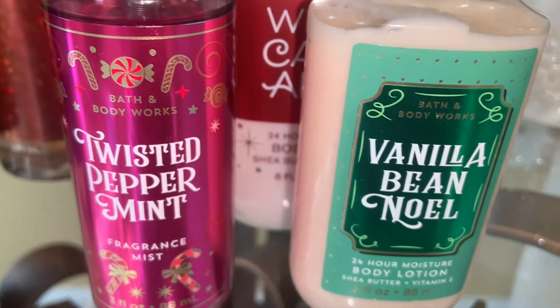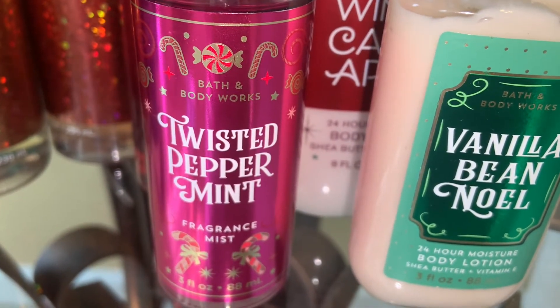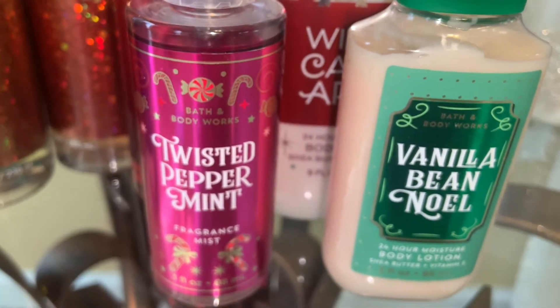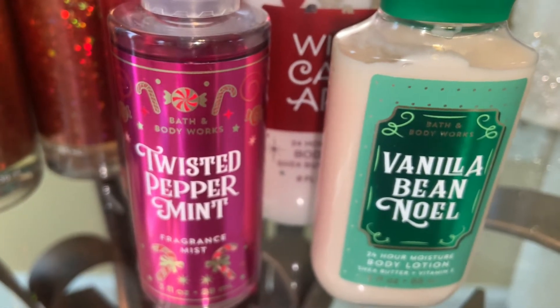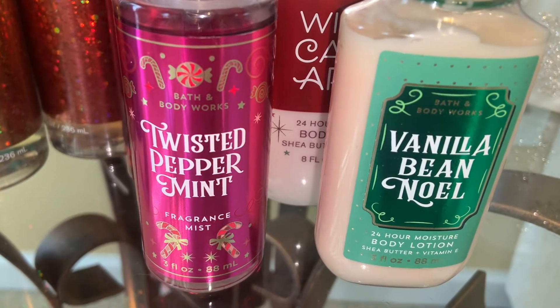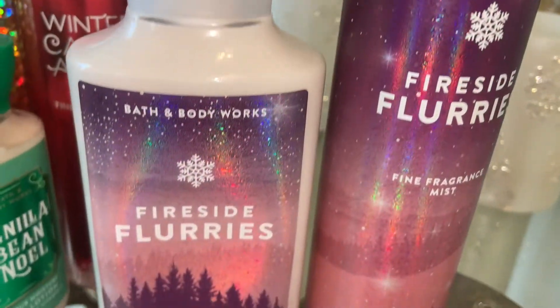Next is Vanilla Bean Noel — this is just a warm sweet vanilla scent, and all I have is the lotion. I've heard recently Vanilla Bean Noel has not been the best scent, but I love these two together — it gives a peppermint sugar cookie effect. I absolutely love them together because that's the only way I wear them.